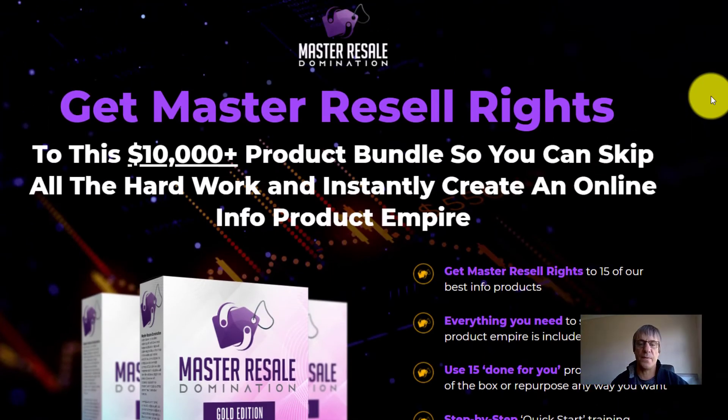So grab this. The first upsell as well — grab that too because it's 29 other products, all Paul's as well, and they're only $27. So for about $45 total, you can get 44 products. It's about $1 a product. So I highly recommend the upsell as well.